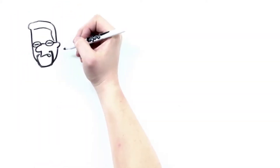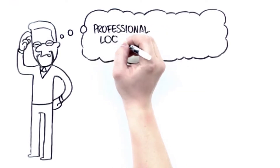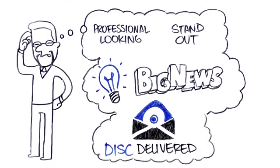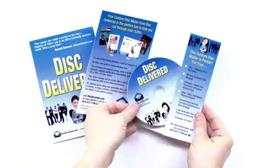Is that what you want representing you? So that got us thinking — what could we do for our clients that was both professional looking and would help them stand out from the crowd? Well, we've got big news. Disc Delivered is here. Disc Delivered is a custom self-mailer that contains a CD or DVD.